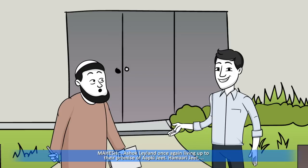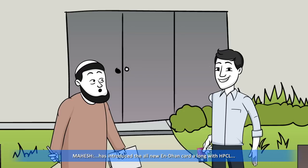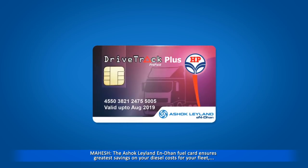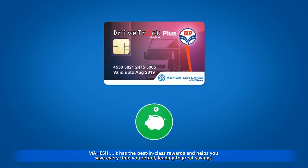Understanding the issue of high diesel costs, Ashok Leyland, once again living up to their promise of 'aap ki jeet hamaari jeet', has introduced the all-new N Dhan card along with HPCL. All the magic starts from here. The Ashok Leyland N Dhan fuel card ensures the greatest savings on your diesel costs for your fleet. It has the best-in-class rewards and helps you save every time you refuel.